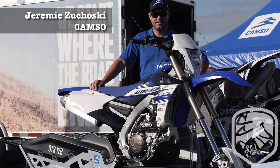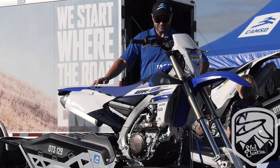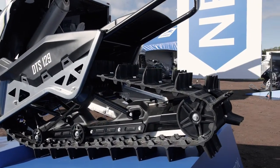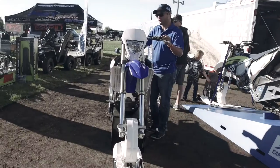My name is Jeremy Zygotsky, Product Line Director for CAMSO. We are proudly here today to introduce our new DTS 129 Track Kit, basically a snow convention track kit.